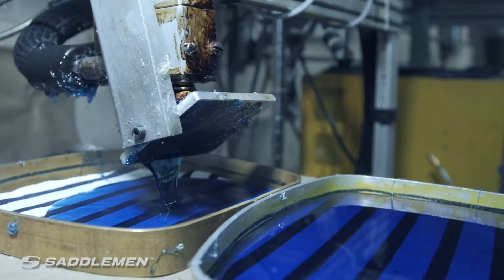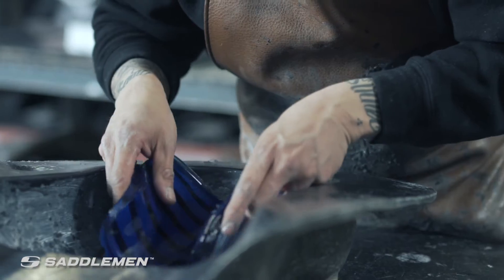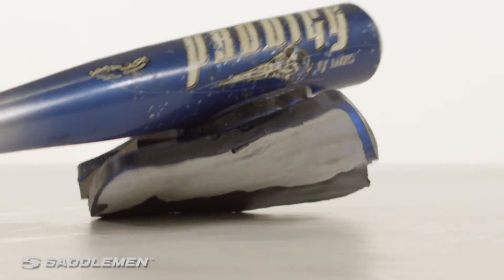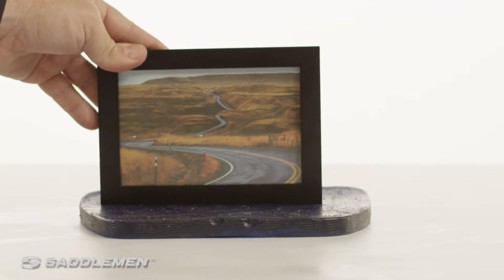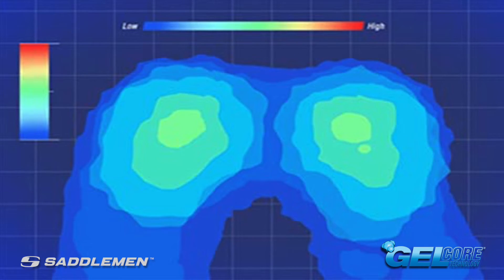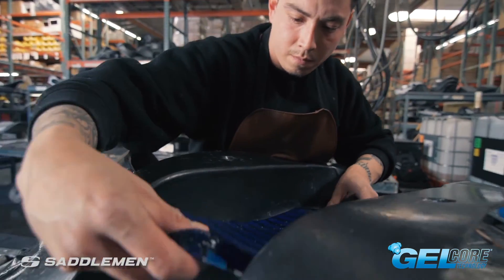This seat is made with SaddleGel, which is scientifically proven to increase the amount of time you're able to spend on your motorcycle. SaddleGel is engineered to dampen, divert, and deflect energy from road shock. SaddleGel has the ability to conform to all body shapes, sizes, and contours to reduce pressure points while promoting blood flow, which helps to minimize hot spots associated with pain and discomfort. You'll find SaddleGel strategically placed in the front and rear of the seat for both the driver and the passenger.